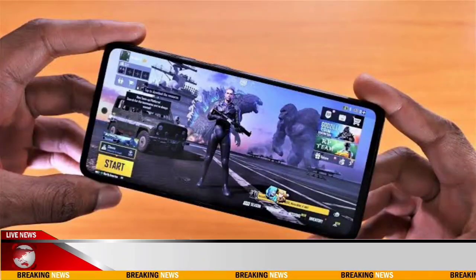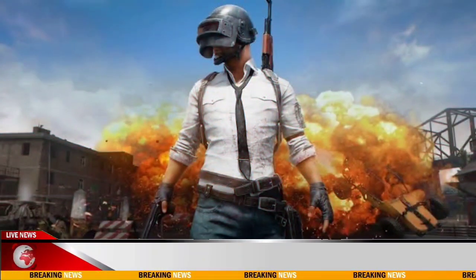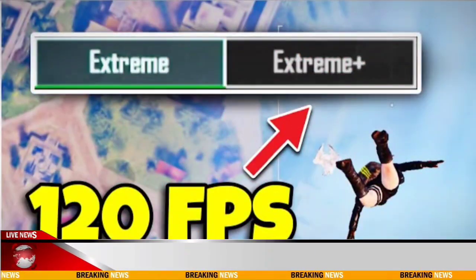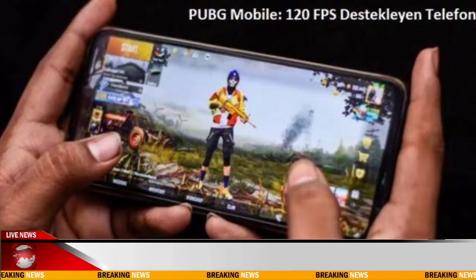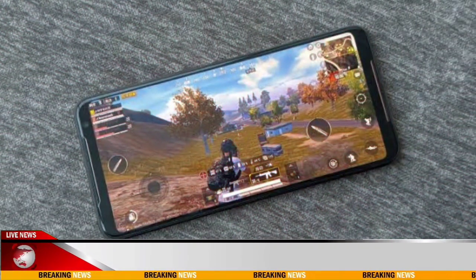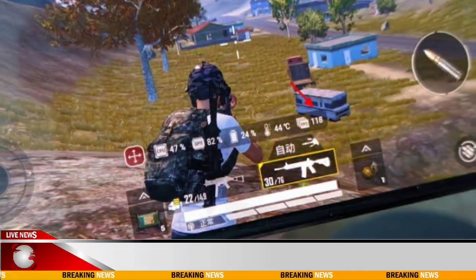PUBG Mobile is set to receive a major update, version 3.2, that introduces a fast 120fps mode soon. Crafton has confirmed that PUBG Mobile will soon gain 120fps mode, allowing users to experience a faster and smoother battle royale experience.